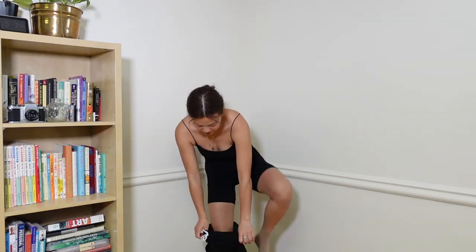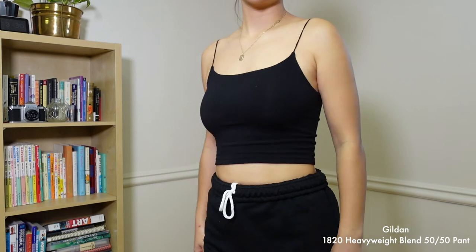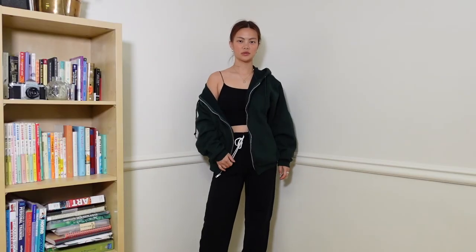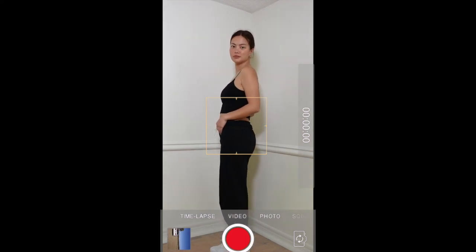This is the Gildan 18200 heavyweight sweatpants — it's a 50/50 cotton-polyester blend. It feels thinner compared to the hoodie, but I like it because it's perfect to wear as lounge pajamas, workout pants, or for mild summer days in Toronto.